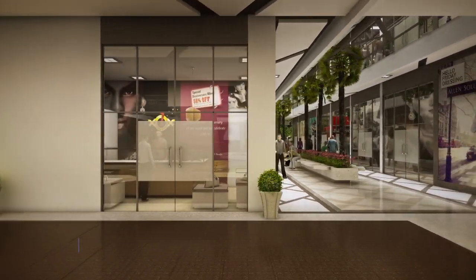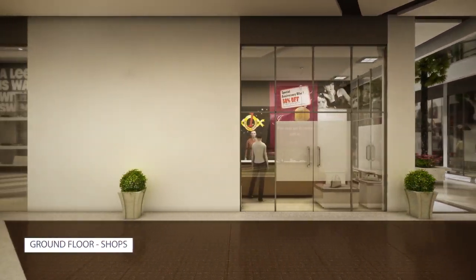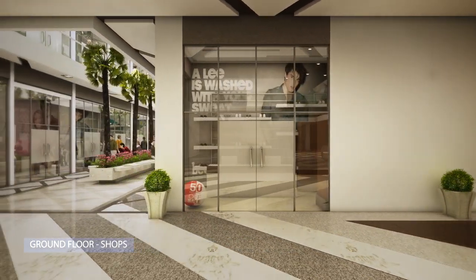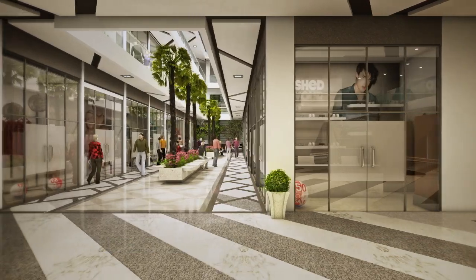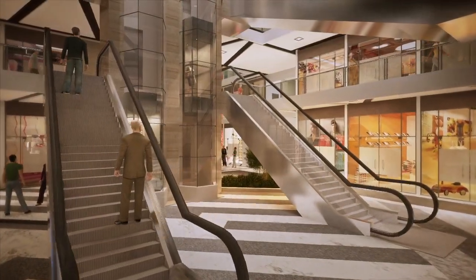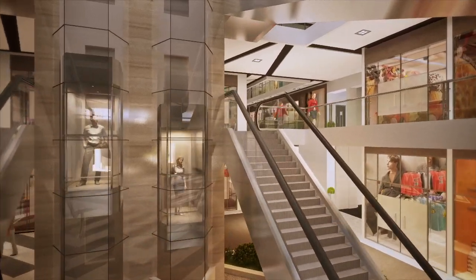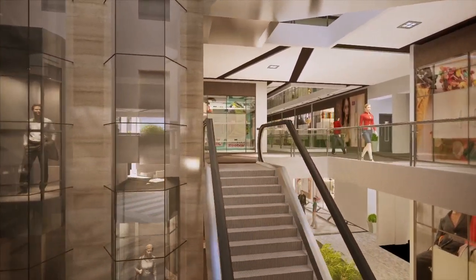The thoughtfully imagined ambience delivers a sense of harmony that is sure to uplift everyone's mood. The automated escalators and the beautifully designed glass elevators provide ease of access for the upper floors.